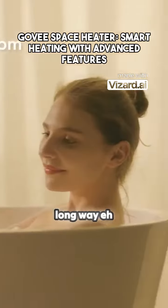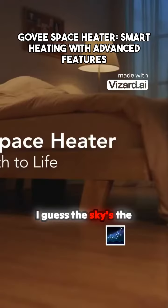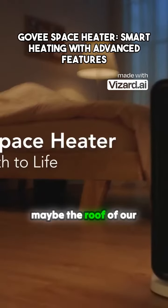Technology sure has come a long way, eh? I guess the sky's the limit now, except for maybe the roof of our house.